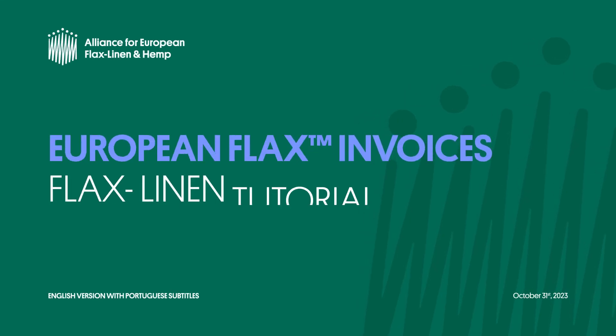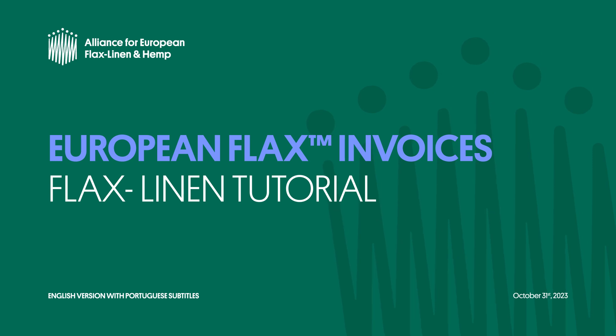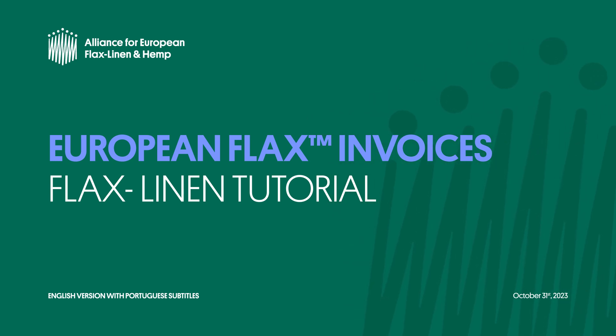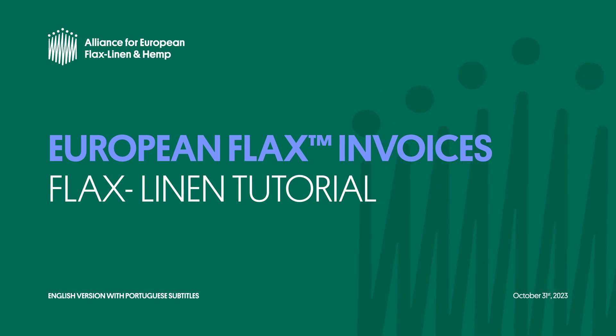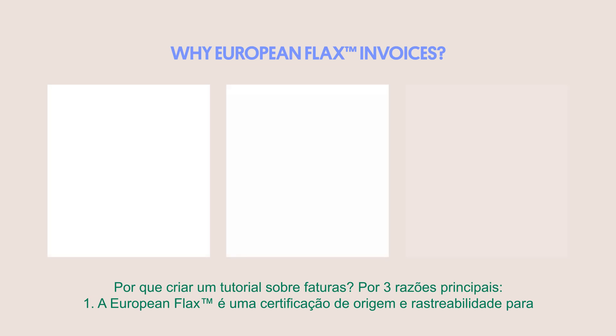Welcome everyone to this flax linen tutorial from the Alliance for European Flax Linen and Hemp on invoices for European flax products. Why make a tutorial on invoices? Well, for three main reasons.